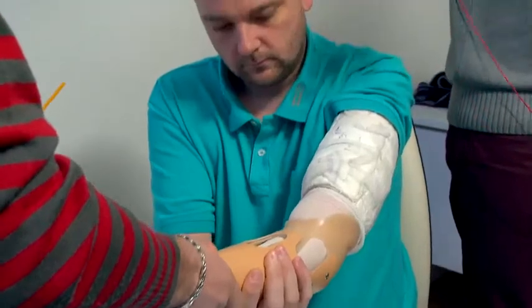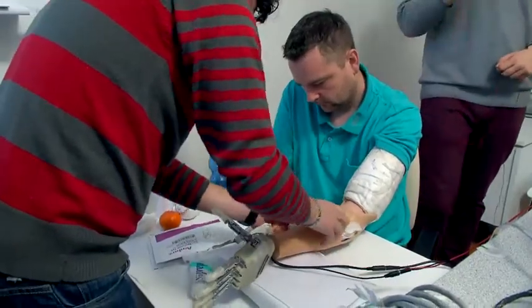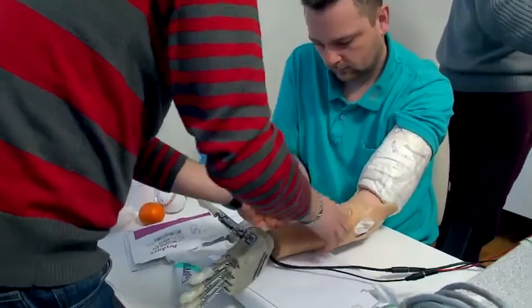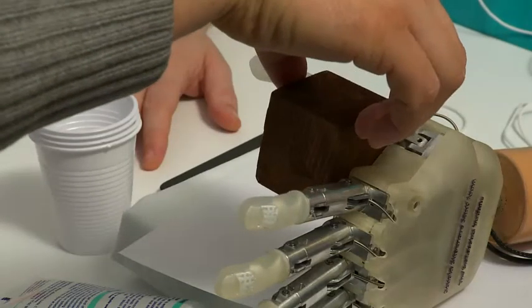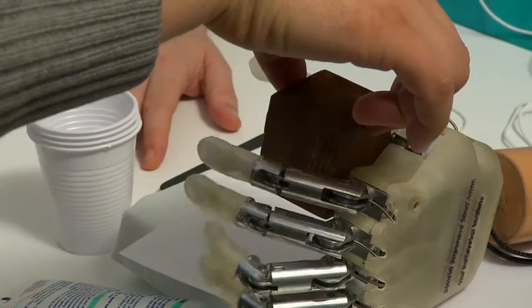Dennis had to have his lower left arm amputated when a firework exploded in his hand. Now he's the first person to test out a revolutionary bionic hand that allows him to feel the size, shape and softness of an object.